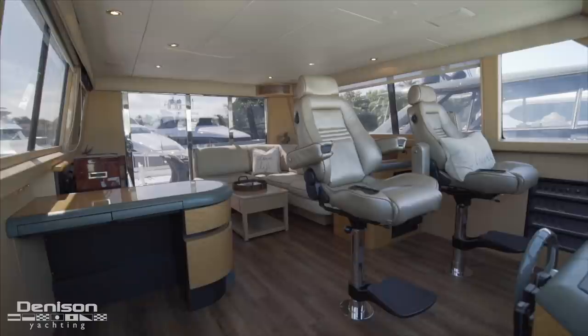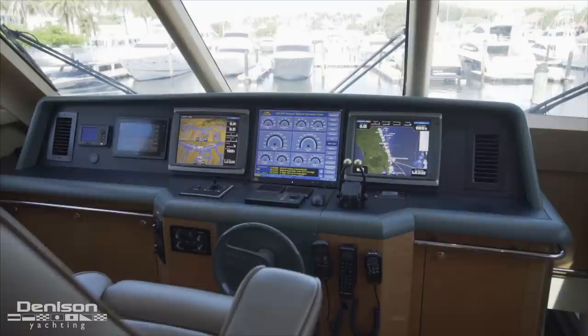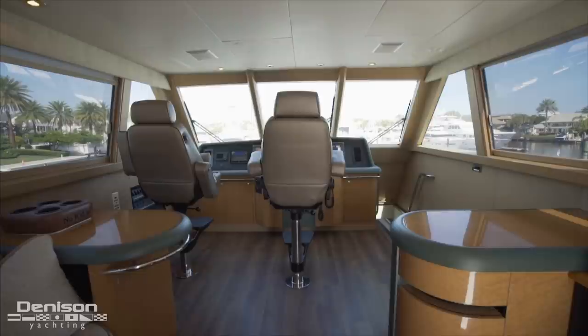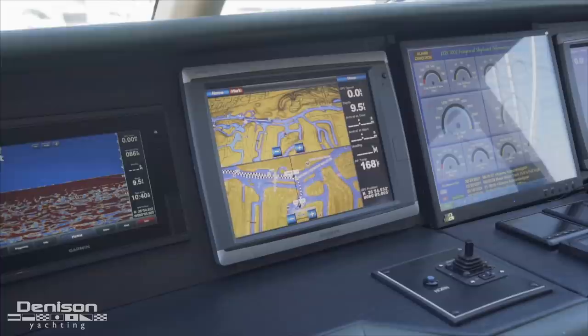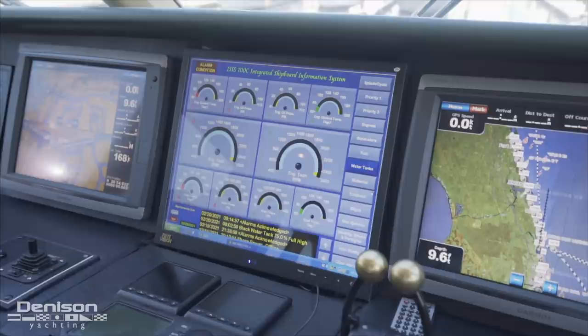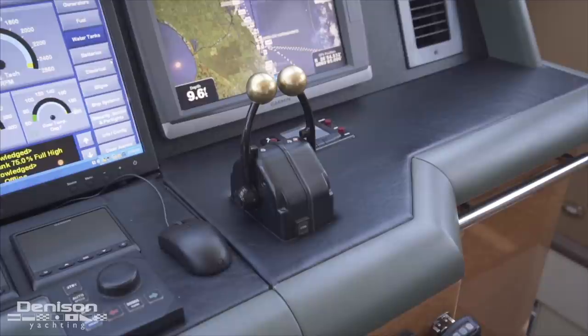Forward and centerline in this elevated area is the upper helm. Up here your primary helm is protected from the elements, is air conditioned, and comes fully loaded with every navigation tool you'll need. You have a pair of pedestal helm seats, and four primary screens including two Garmin 7215s, a new Garmin chart plotter and GPS, as well as the ship's monitoring system. Found within arm's reach is a bow thruster joystick, a Simrad autopilot, a pair of Garmin data displays, and the engine throttles.